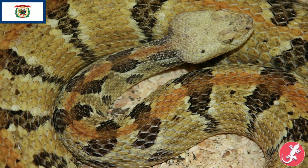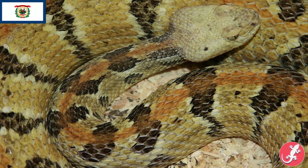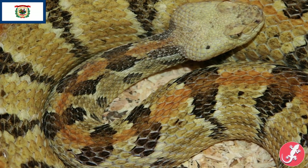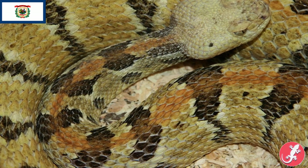West Virginia's is the timber rattlesnake, which I had the pleasure of getting face-to-face with — obviously it was behind glass, thankfully for me. I filmed it, and if you guys want to see that, look in the top right, because in that video I filmed a timber rattlesnake. Pretty cool.